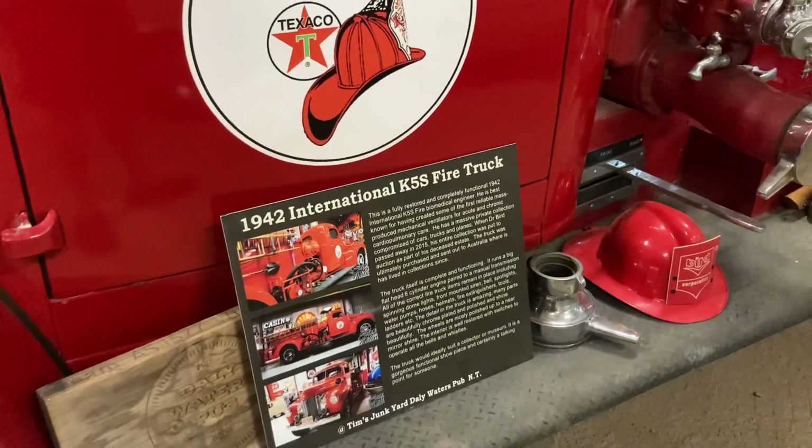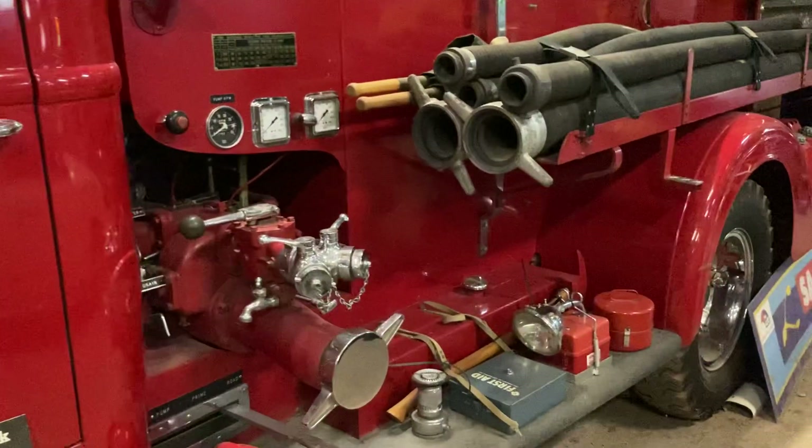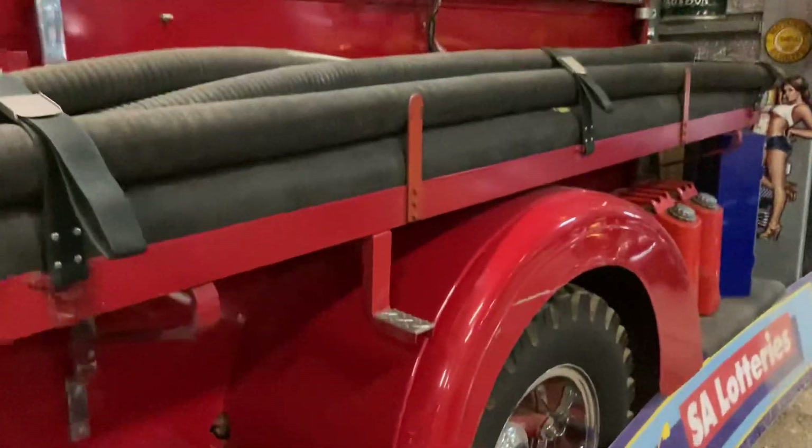1942 International K5S — something my uncles might know a bit about. One of them was a fireman and they were mechanics as well.